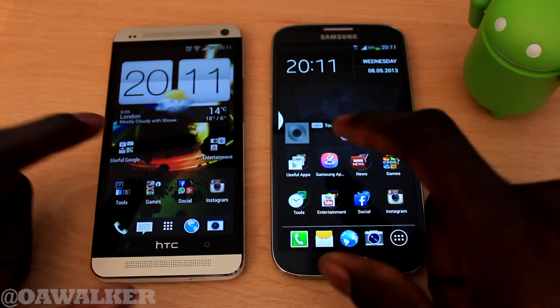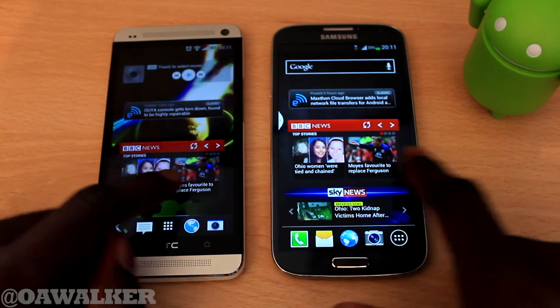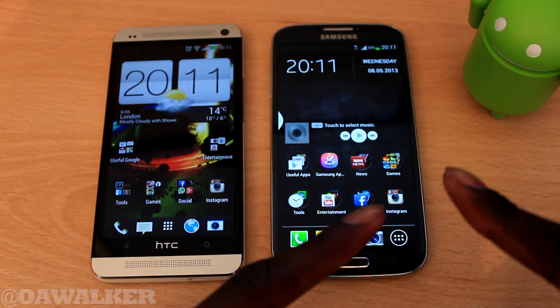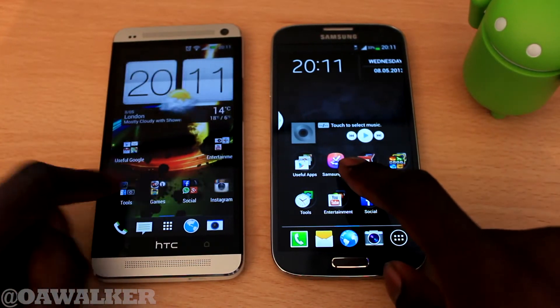Hello again. In this video we're going to be doing a benchmark test between the HTC One and the Galaxy S4. We're going to be putting them head-to-head in three benchmark applications to see which one comes out on top. Remember they're both running the same Snapdragon processor, but the S4 is clocked slightly higher than the HTC One.